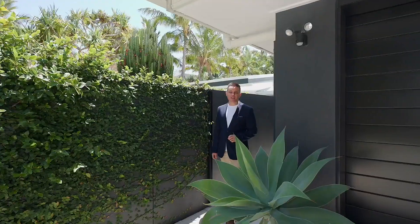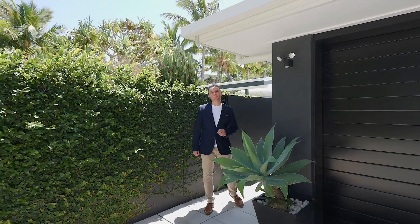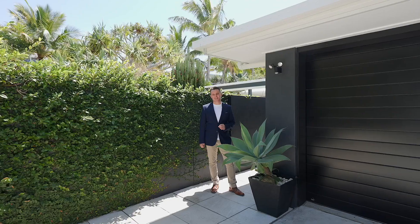And if you ever choose to leave this private sanctuary, the sand will be within your toes in under 10 minutes. Come and see it for yourself. The relaxed coastal lifestyle awaits you.